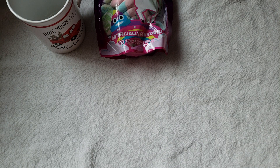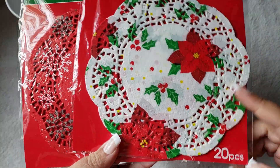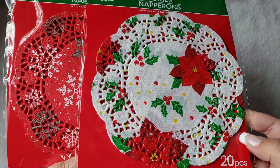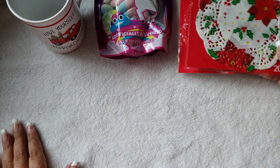I also picked up some doilies. They had a couple prints but these were the two that I wanted — one with little snowflakes and one floral. They both are 20 pieces and I picked those up mainly for craft purposes.